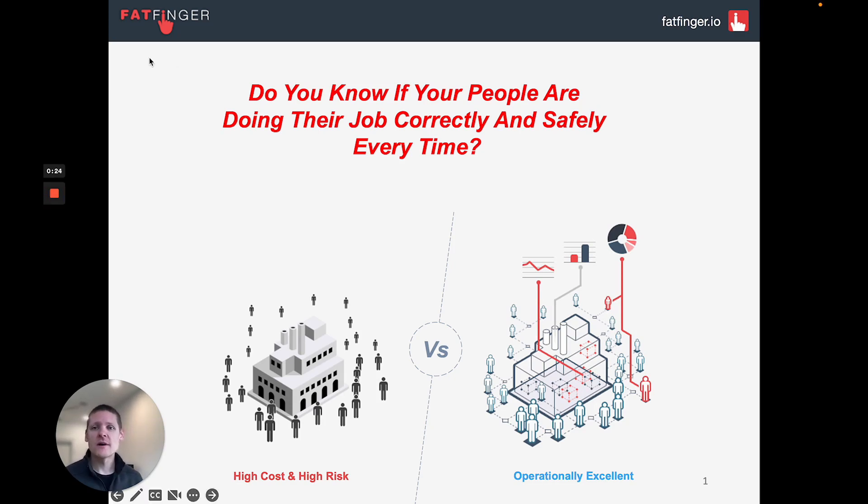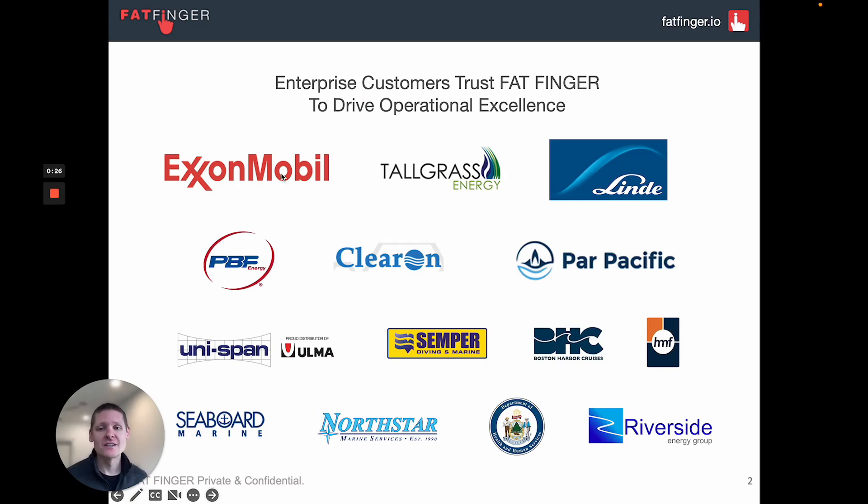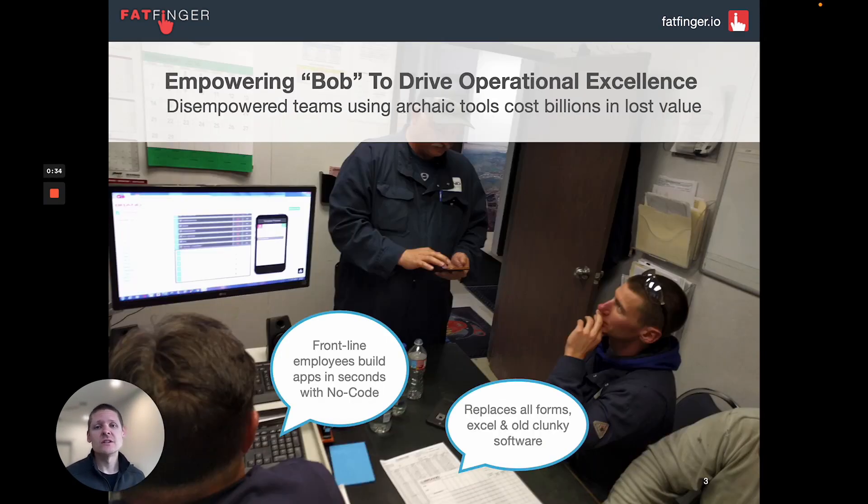We help enterprises — everyone from Exxon to Tallgrass, from the largest in the world down to small businesses — answer this question. We do that by empowering the frontline person to create digital change.